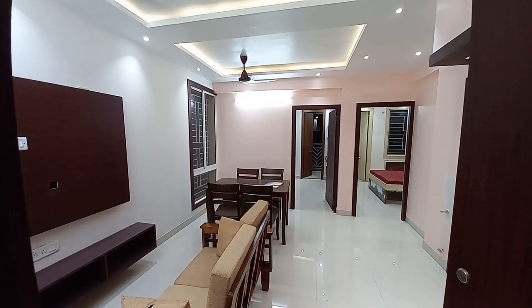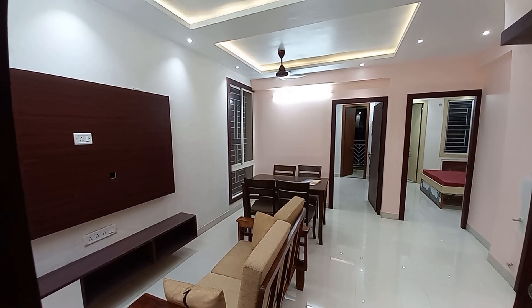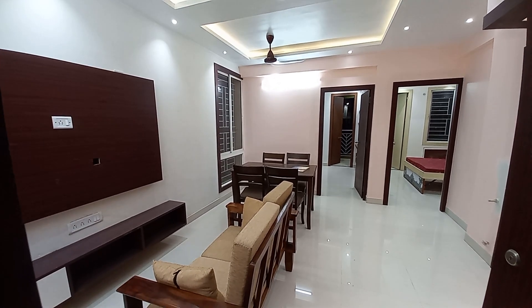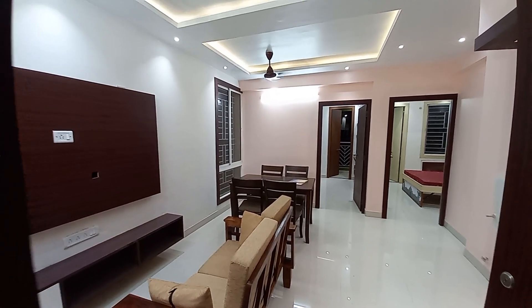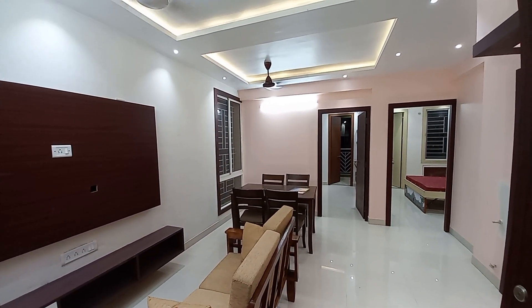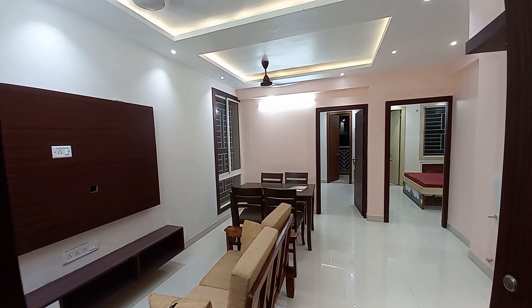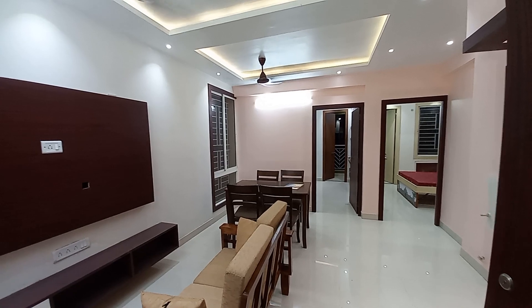Hello everyone, good evening. This is our project Shijan Shopnopuran at Amtora of Diamandaba Road, just 100 meters from Diamandaba Road. We are showing you the sample apartment of 2 BHK with 2 toilets, with a sellable area of 624 square feet.